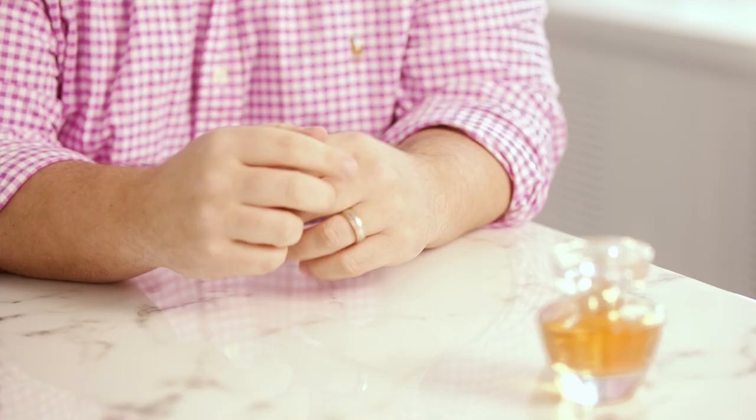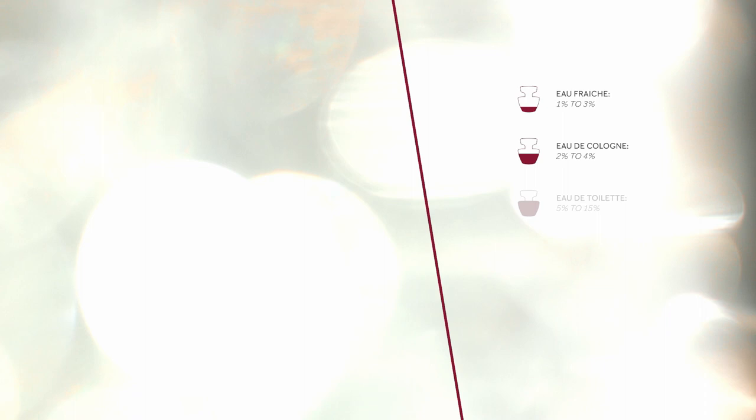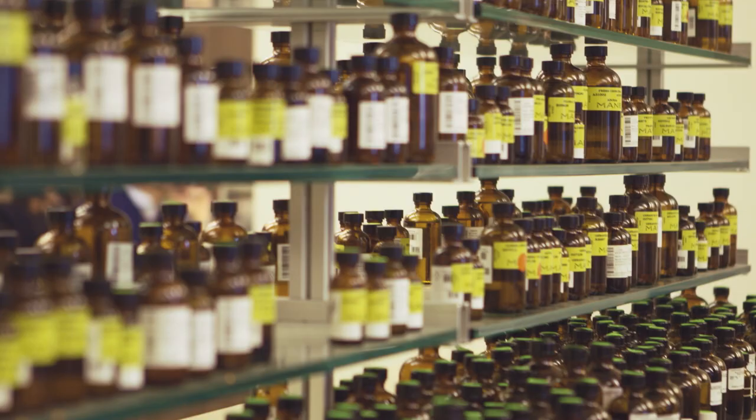They're usually showcasing or highlighting the boldness of the fragrance, which allows you to have more fragrance oil. So when you have a higher concentration of oil, the residual lasts longer on your skin, so you usually have a longer lasting fragrance.